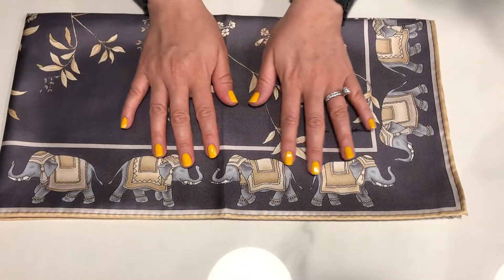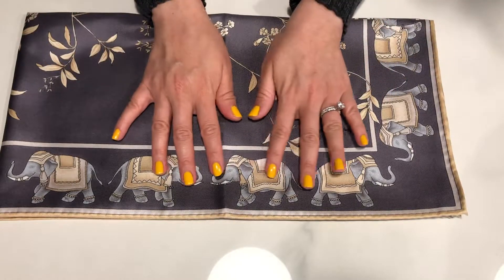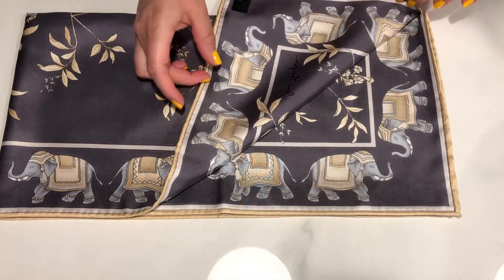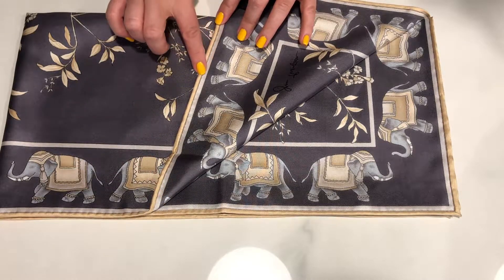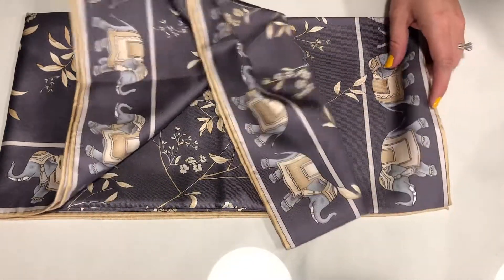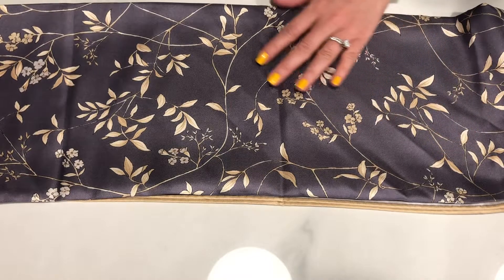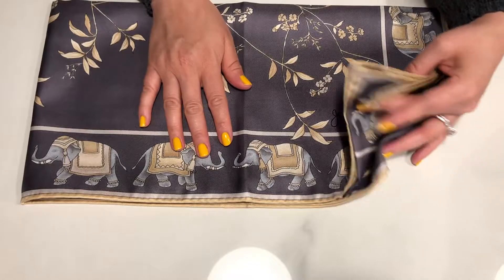I just love the elephants and their trunks. And this is the back — you can tell it's really good quality and that there's a lot of great craftsmanship. Everything lines up perfectly. It's so pretty. It's definitely one of my favorite scarves.